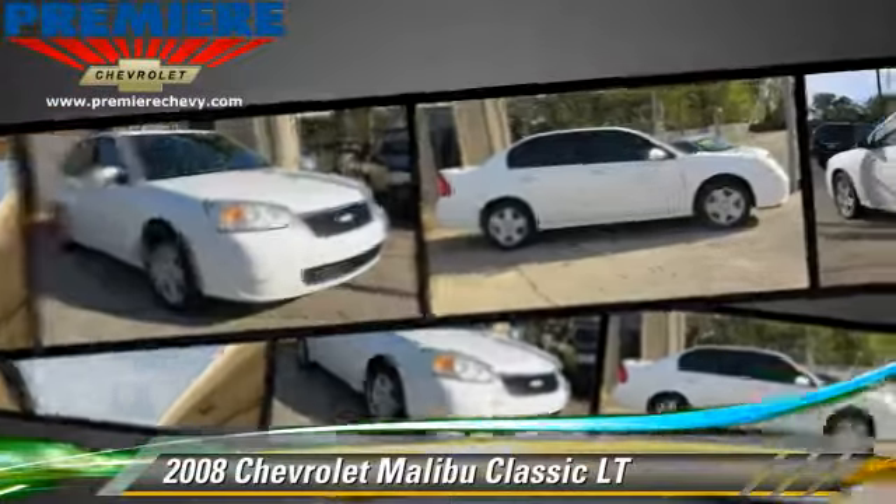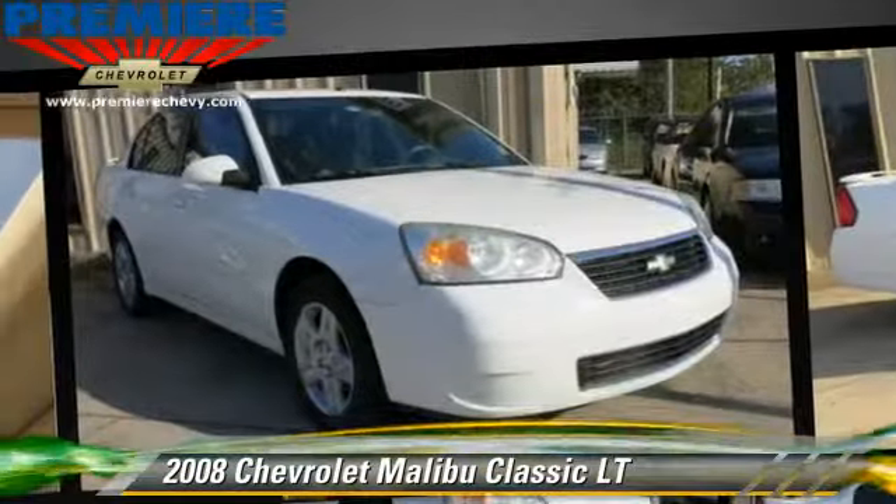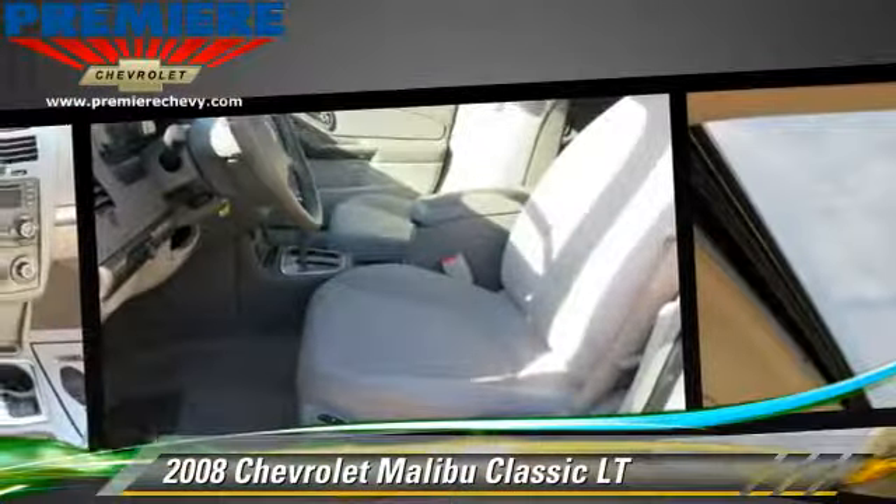Comfort and convenience features include keyless entry, a CD player, and satellite radio. Give us a call to schedule your test drive today.